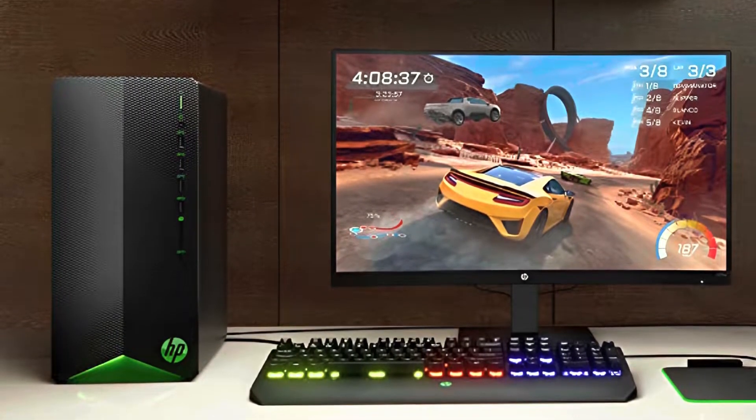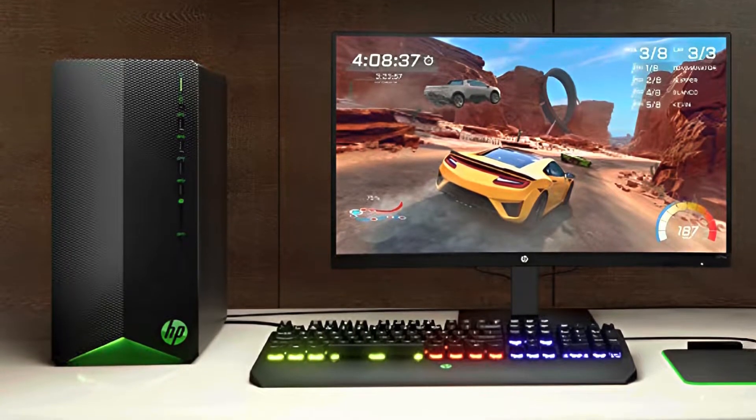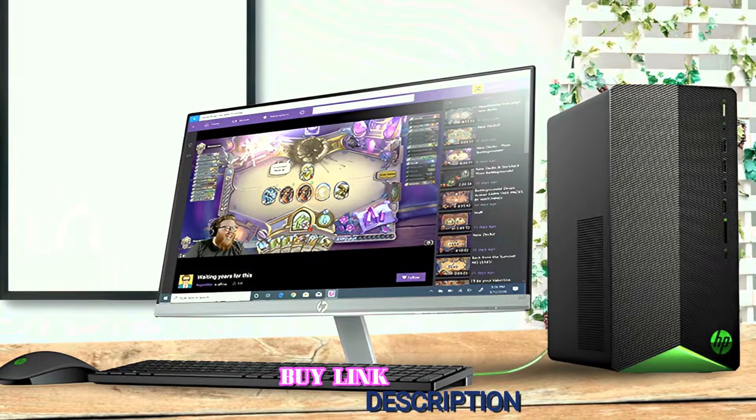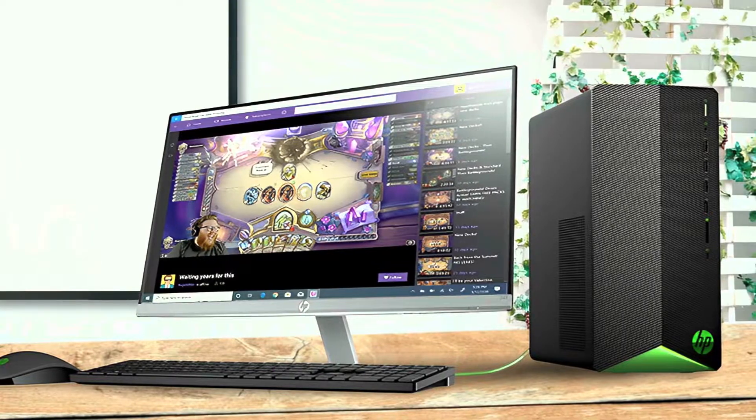Overall, the HP Pavilion Gaming Desktop is a complete package and we did not face any problems during our testing period. Its SSD, DDR4 RAM memory, and Intel Core i3-10100 processor make it smoother than all other cheap gaming desktops out there on the market.